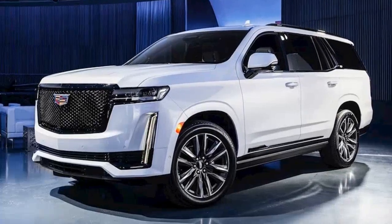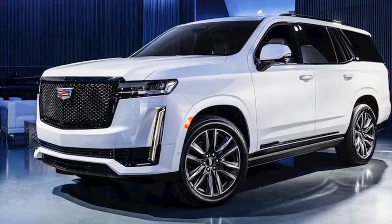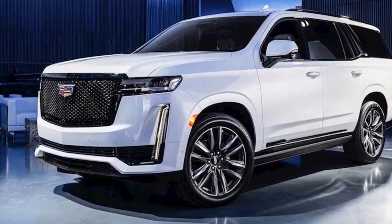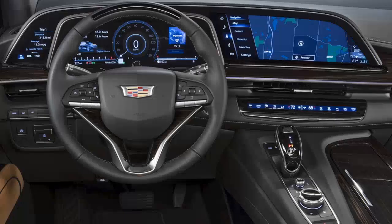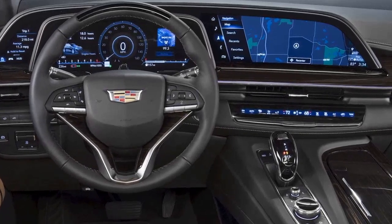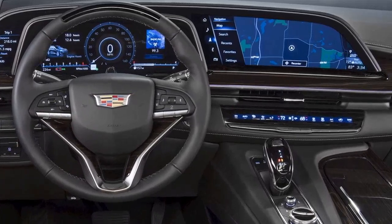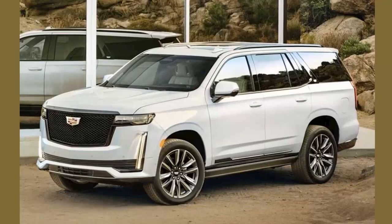The 2021 Cadillac Escalade now adds the ESV variant to its lineup. The ESV is the even larger Escalade for people for whom the regular Escalade just isn't big enough. The price for the ESV starts at $80,490 and the behemoth is set to grace showroom floors from fall 2020.